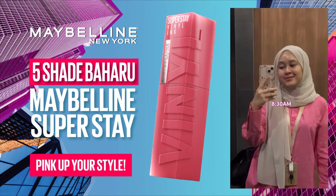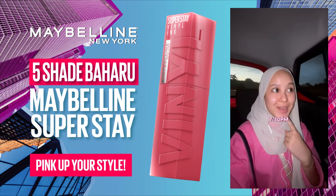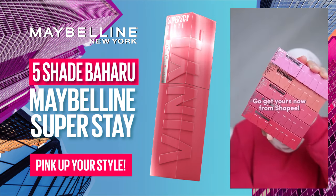The colours are so pretty so I decided to wear it the whole day at work. Surprisingly the colours stayed true throughout the day and I didn't have to touch up. I love all the colours and y'all should try it out.